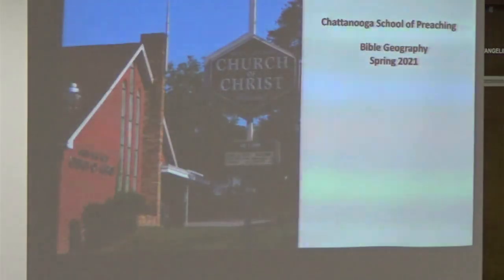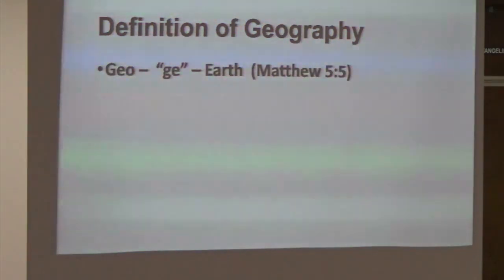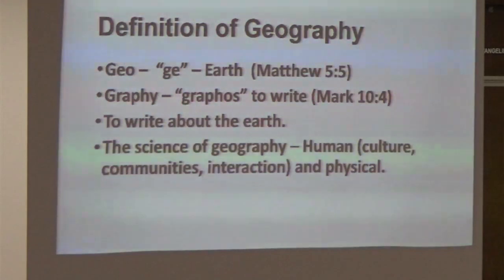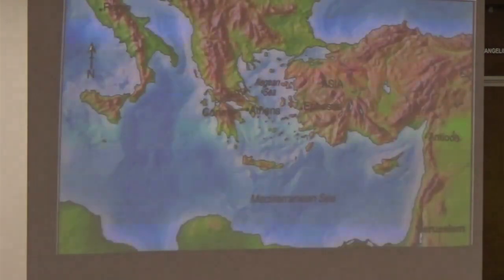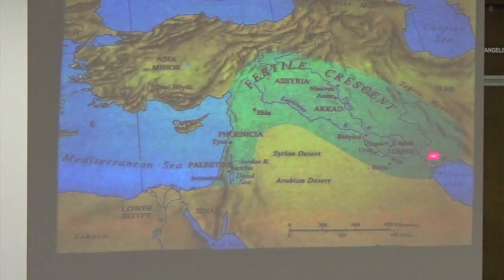This is our Bible geography class tonight. We're going to be looking at the face of the land, seas, and so forth. Geography comes from a couple of words: 'geo' for earth and 'graphos' to write — so it's to write about the earth. We're going to stick basically with the Bible lands. We said that the Bible lands we're going to be talking about start from Italy and run all the way across to the Persian Gulf — 2,200 miles. And then there's Mount Ararat up in this area, down to Mount Sinai — about 900 miles.